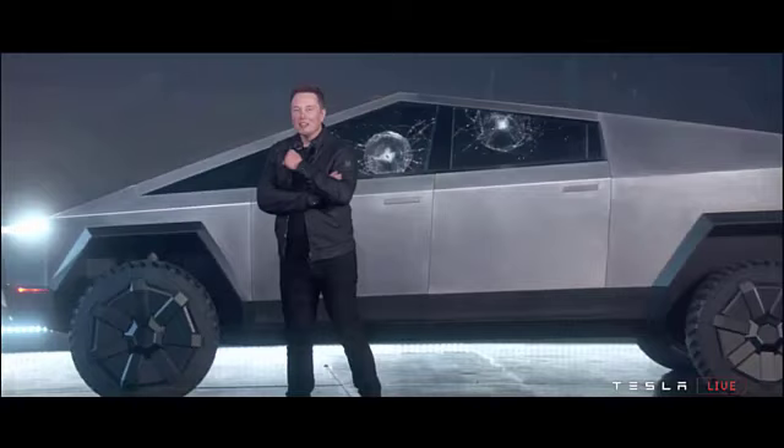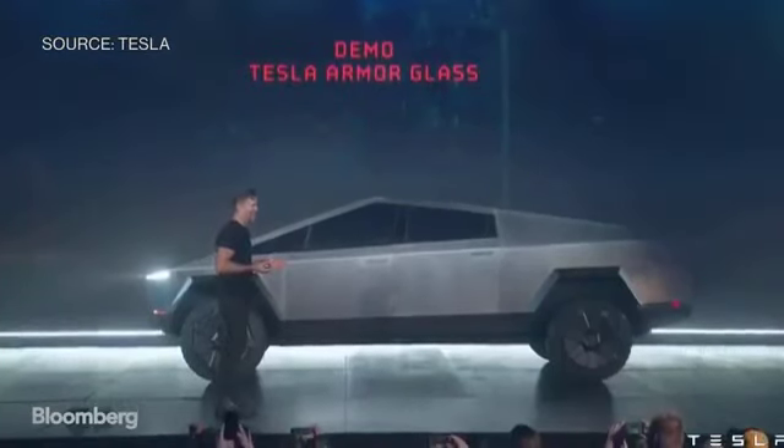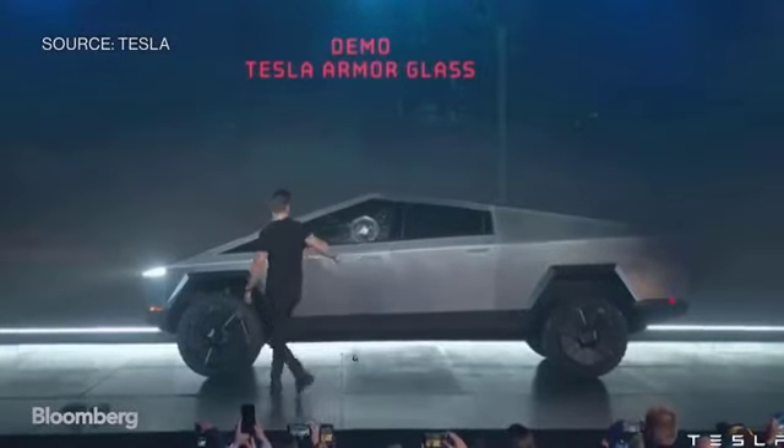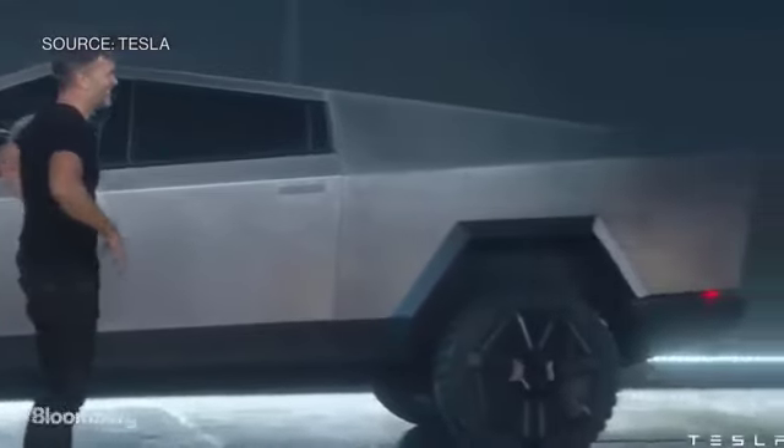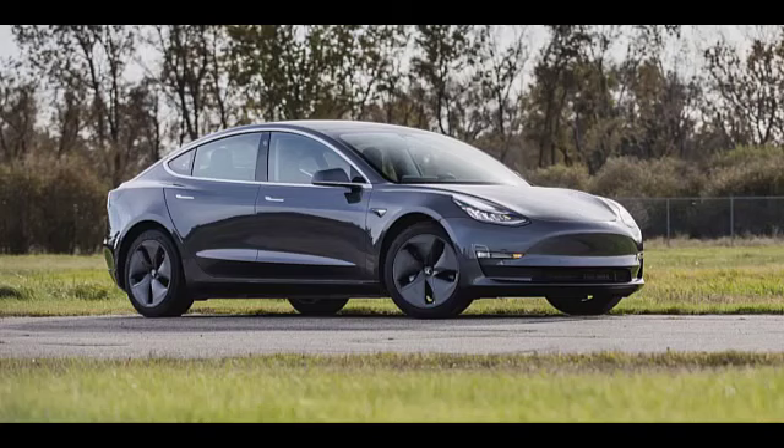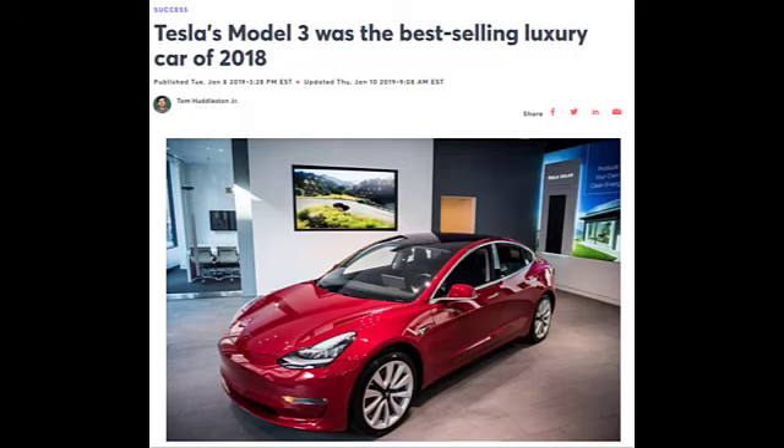They also produced this truck which absolutely destroyed the internet. And they produced the Tesla Model 3, which was the number one selling luxury sedan of 2018.